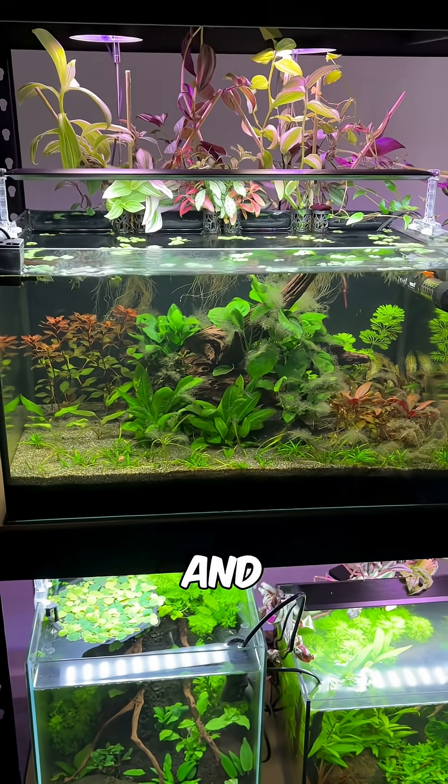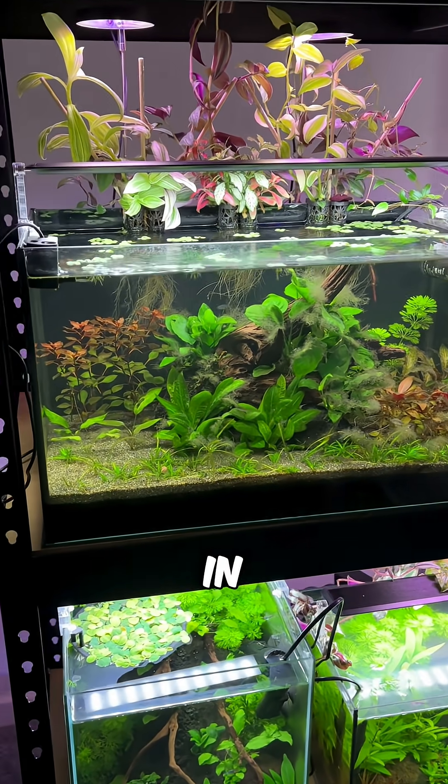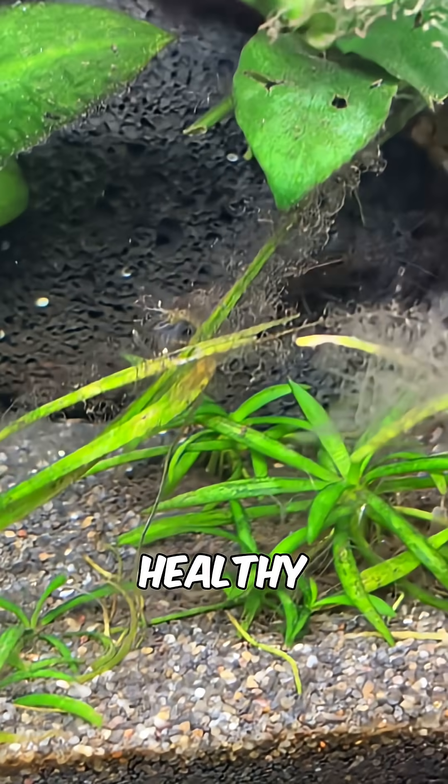Meanwhile, shrimp, snails and microorganisms also break down the decaying organic matter in the tank so I don't have to gravel vacuum. It's a system designed to be as low maintenance as possible while also staying healthy.